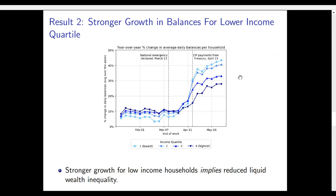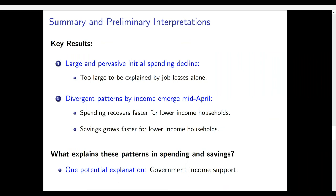The key results are: there have been very large and pervasive initial spending declines, and back-of-the-envelope calculations suggest it seems too big to be explained by job losses alone. We've also found very divergent patterns by income quartile emerging around mid-April — spending recovers much faster for low-income households, and savings also grow faster for this group. This seems surprising because this is the group that suffered the greatest increase in job losses.